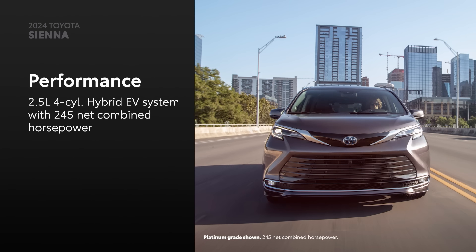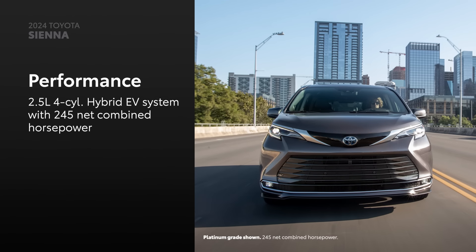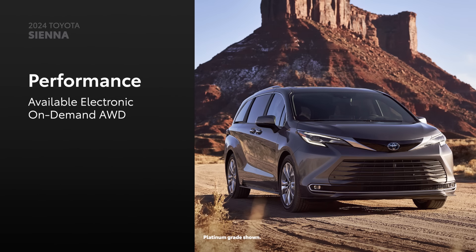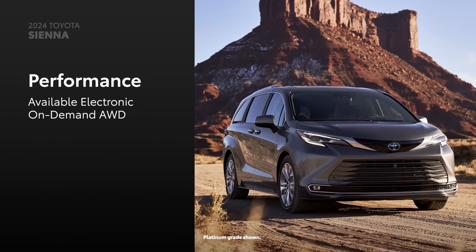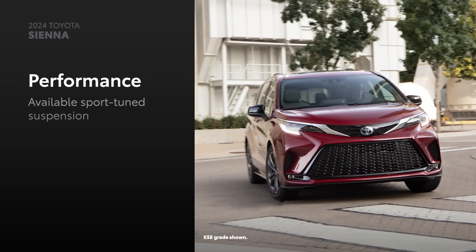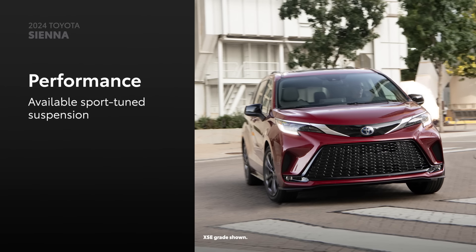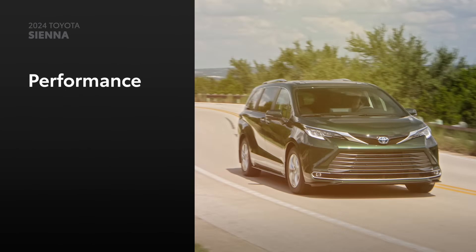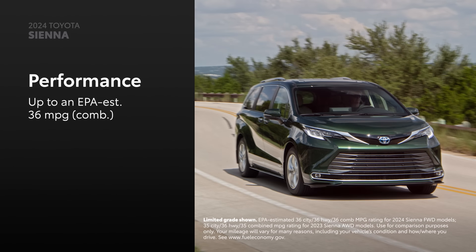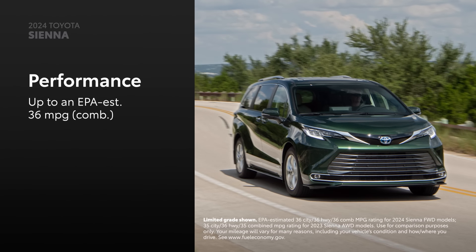Every Sienna is powered by a 2.5-liter 4-cylinder hybrid electric system with 245 net combined horsepower. Electronic on-demand all-wheel drive is available on all grades and comes standard on Woodland Edition, giving Sienna improved performance for conditions when additional traction is needed. The XSE grade backs up its sporty looks with enhanced handling courtesy of its sport-tuned suspension and steering. In terms of efficiency, Sienna achieves up to an EPA-estimated 36 miles per gallon combined, meaning fuel stops are few and far between during epic family road trips.